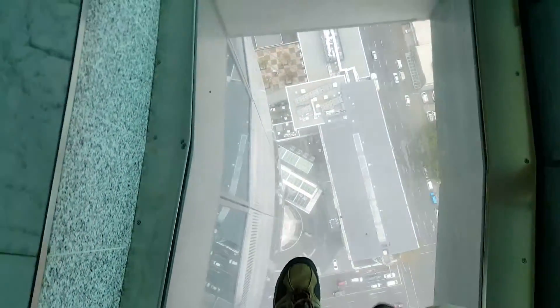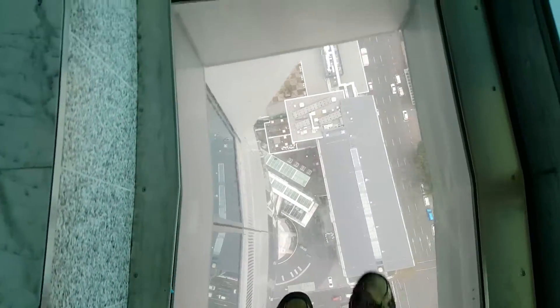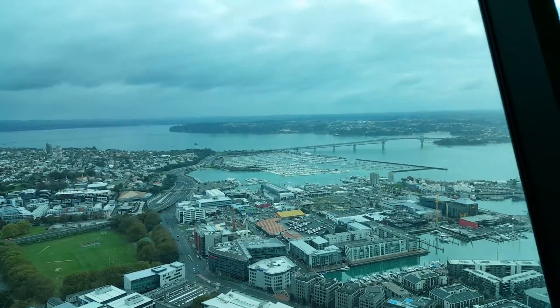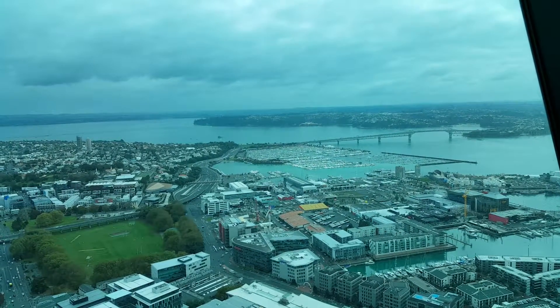Let me walk across the glass and give you one last thrill from the top of the Sky Tower. Thanks for taking a moment to watch — we'll give you more news from New Zealand later on. Bye.